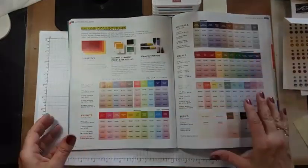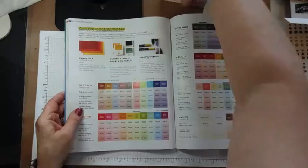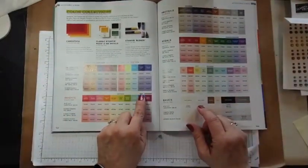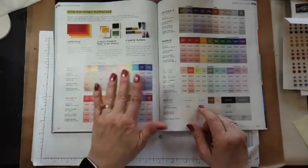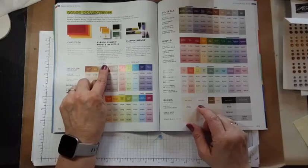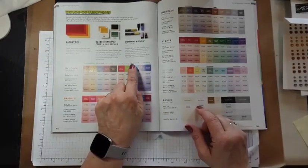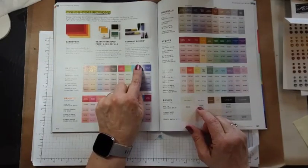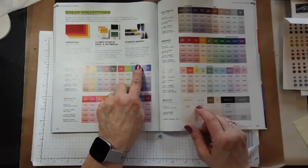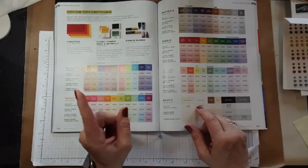And all our regular color families. This year they've labeled new color and returning color — they probably won't do that next year because the colors won't be new and returning. This section is new for 2023-2025. These in colors that came last year at this time will go away at this time next year in 2024.